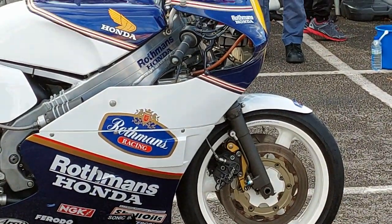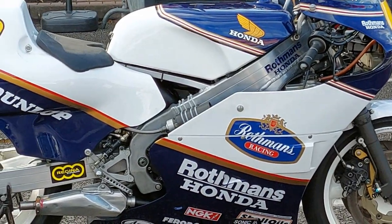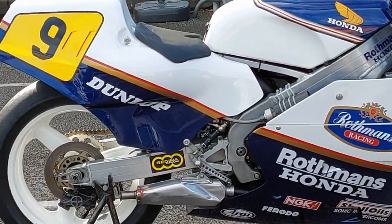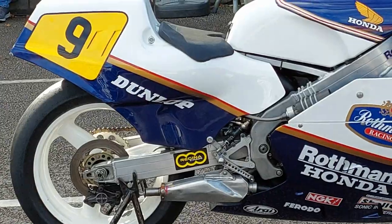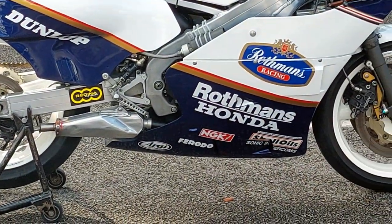And that is the power-to-weight ratio that makes that competitive. It's 120 brake horsepower and doesn't weigh much more pounds. When you push it about, it's like having a 250 in your hands.